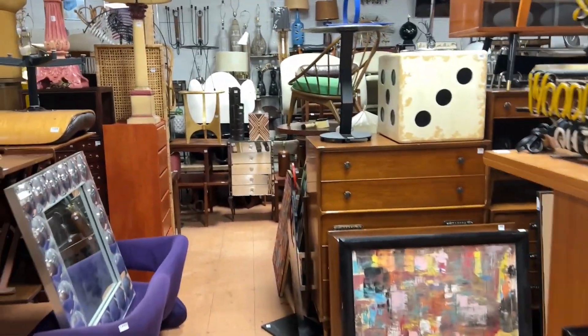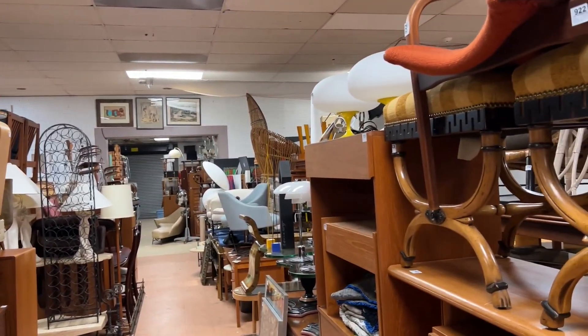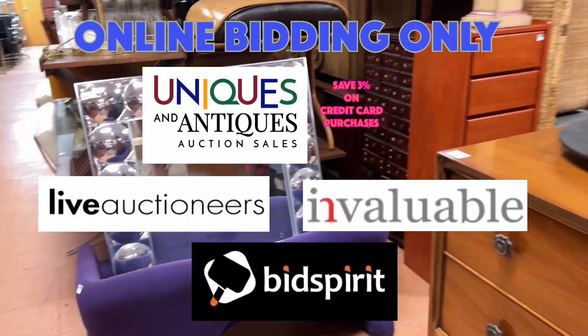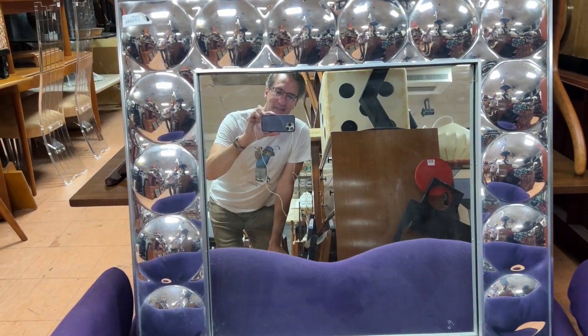All right, so this has been Kent Jackson from Uniques and Antiques. I hope I've filled you in on everything. Follow us on Instagram, Twitter, Facebook, YouTube, and TikTok. We'll see you at the auction. Thanks a lot, bye-bye.